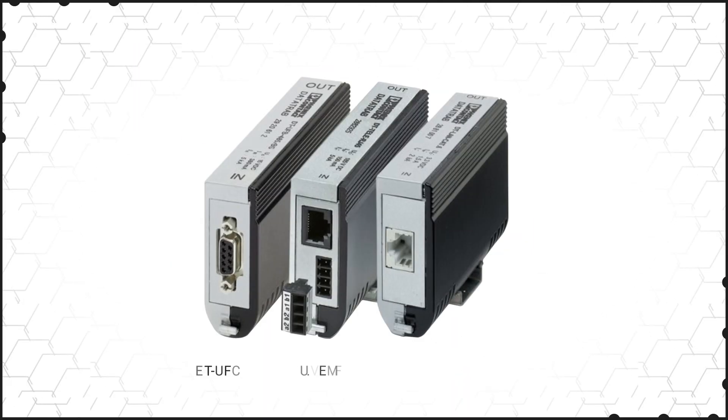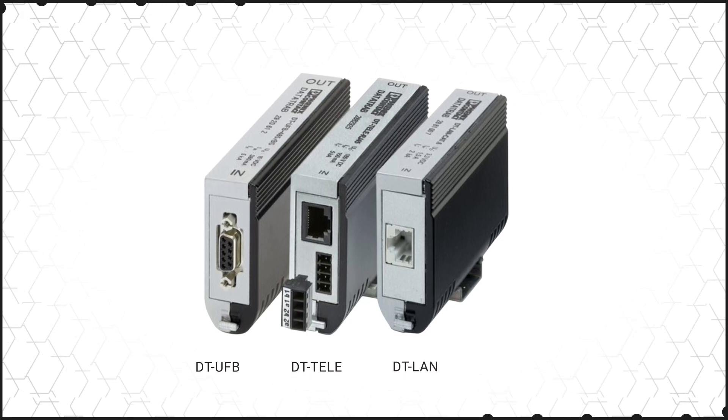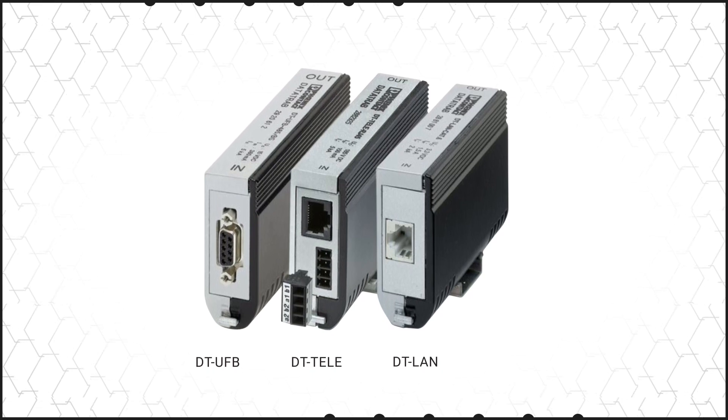IT systems operate at low voltages and high frequencies, and Phoenix Contact offers surge protection solutions with high quality signal response characteristics that are rated for data rates up to 10 gigabits per second.